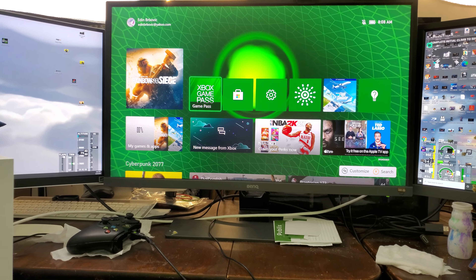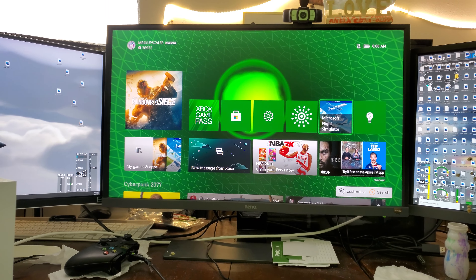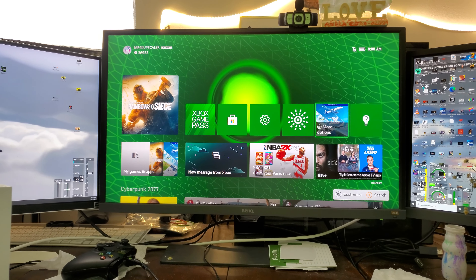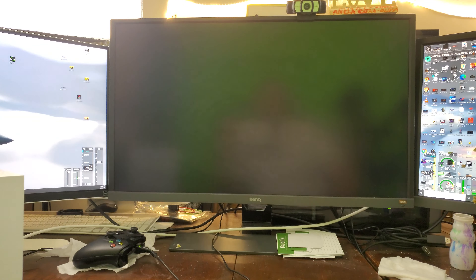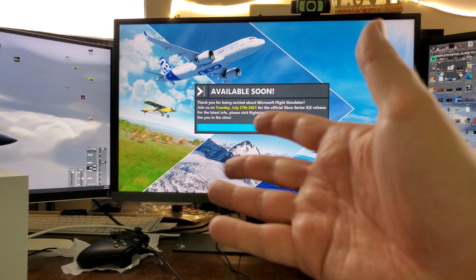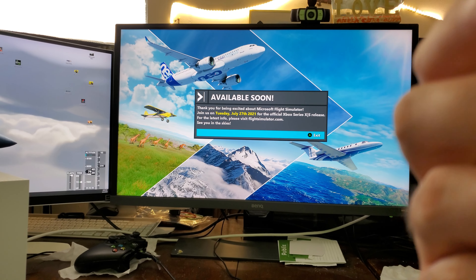There's definitely a benefit to this console. You can take it with you, you've got Game Pass, and on top of that this console supports 4K, 1440p, ray tracing, and FidelityFX Super Resolution.